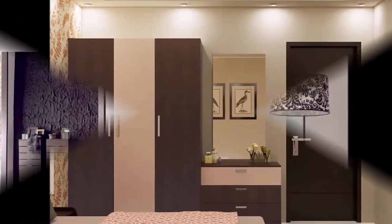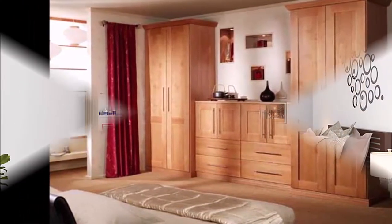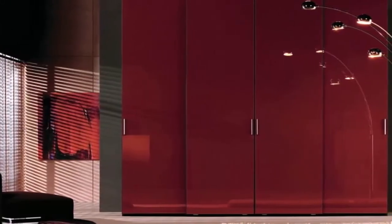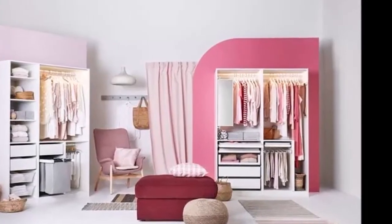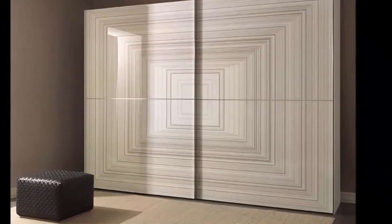Let's see some of the best cupboard designs that are designed beautifully and enhance the look of the space. Is it possible to imagine a bedroom without a cupboard? We are sure it is not. The perfect bedroom interior includes enough storage for all your belongings — clothes, handbags, cosmetics, documents, and footwear. The perfect cupboard does not compromise on aesthetics and functionality. Therefore, designing or buying one requires extensive planning and research.